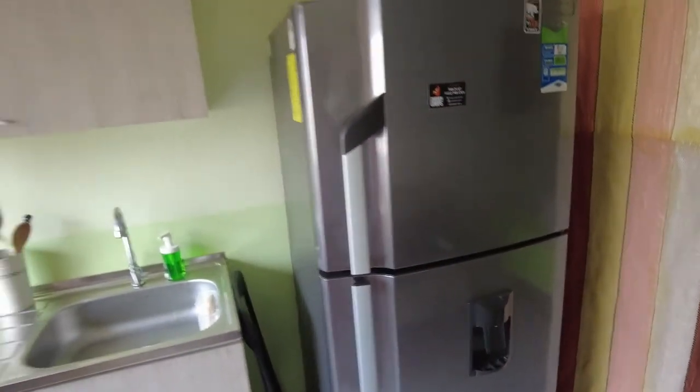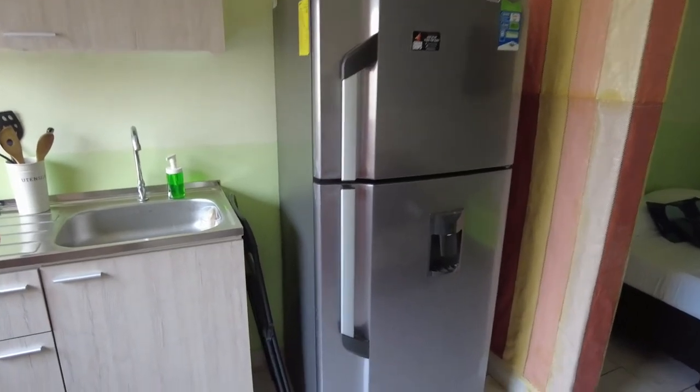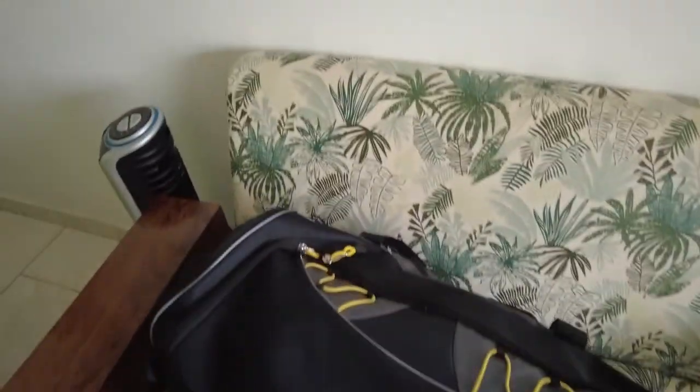Then we have the fridge — boom boom. Fridge is right here. Let's see what's inside of it — nada, it's empty. And then of course you have my luggage and the sofa thing popping off real nice.